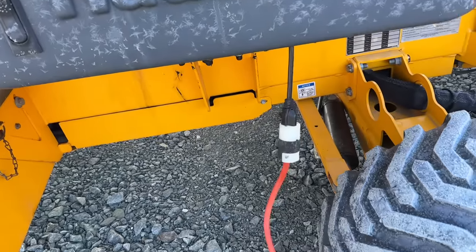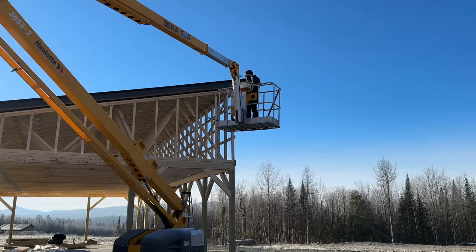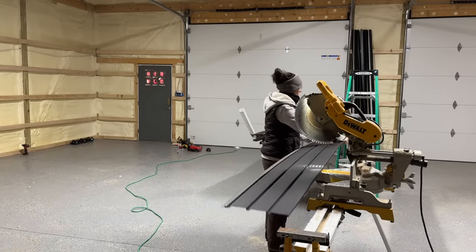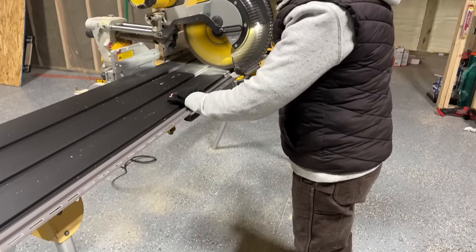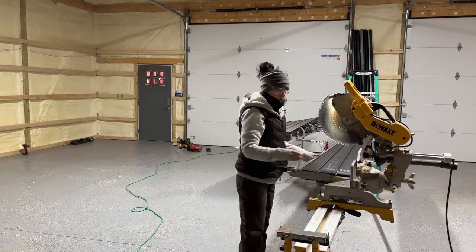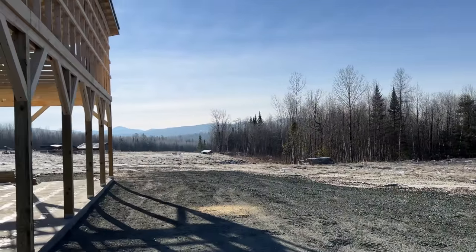I'm going to go up and get a measurement. Let's go eleven and three quarters — that'll make it tighter, and I'd rather have it tighter than loose. It's chilly out here, but when that sun is out, it is beautiful. I love working on chilly mornings — you might get cold pretty quick, but it is just so beautiful to be out here in this weather.